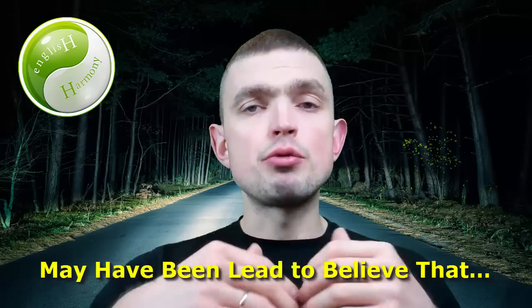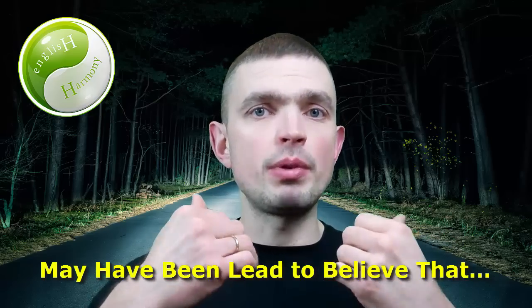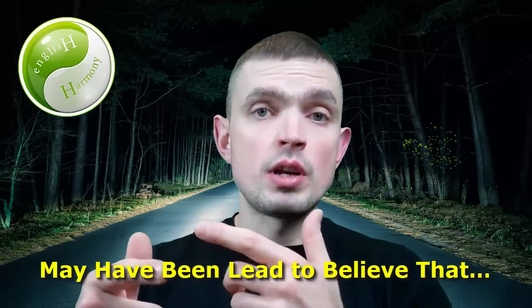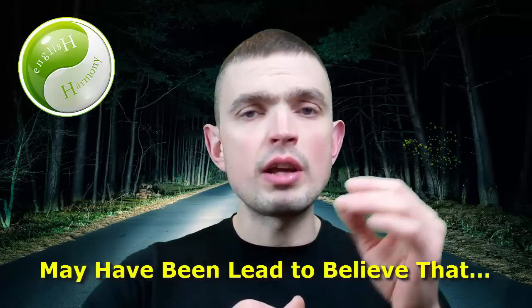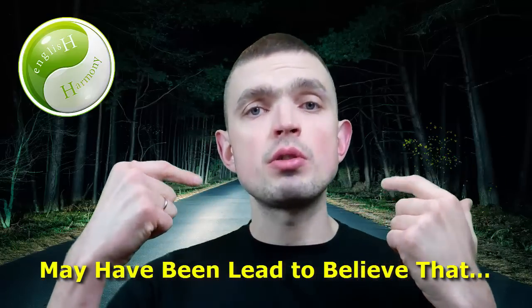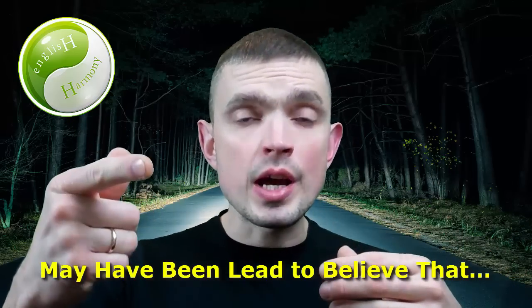But the trick is you have to repeat it a good few times: "may have been led to believe that" and so on and so forth. Use it in your daily spoken English practice sessions and eventually it becomes a walk in the park. You don't even have to think about how complicated it is — it just comes out of your mouth in a single go simply because you've memorized it.